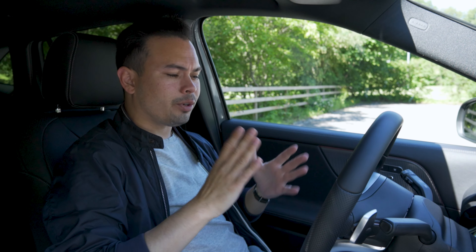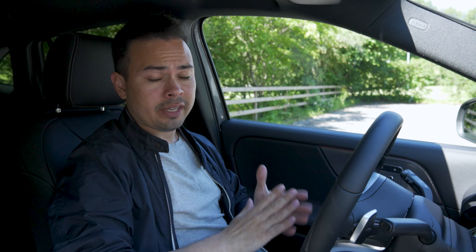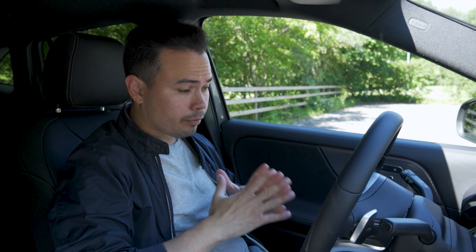Hey guys, Chris here. So for the past few days — three, four days — I've actually been sick. I've been home not feeling very good. And fortunately, it hasn't been anything like Corona. I've been a different kind of sick.